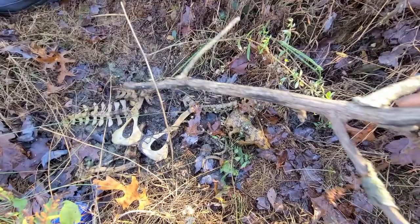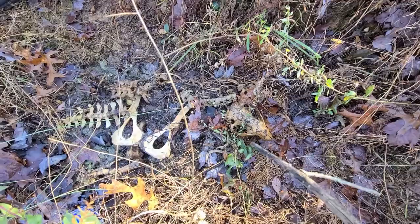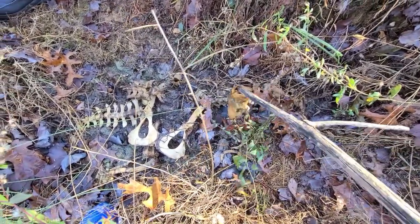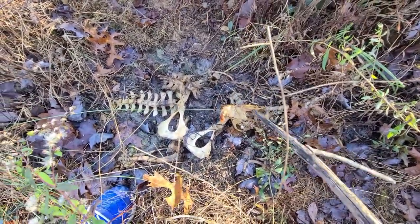I found its butt bone. That actually kind of looks like an X-wing. I found its butt bone by the nostril, its nose. By the nose. By the nostril.